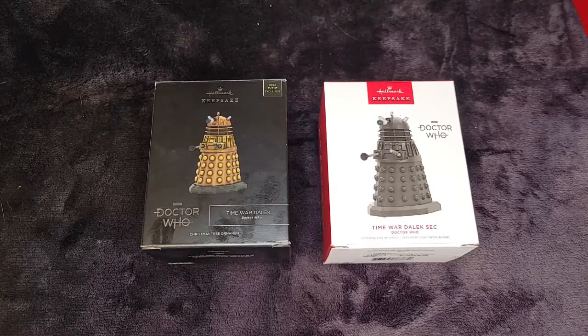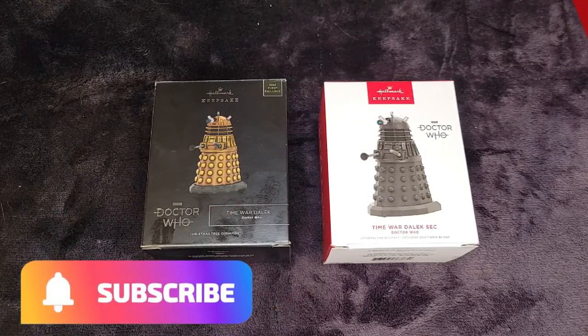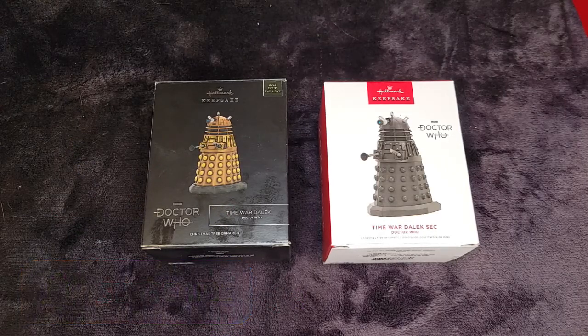Hello and welcome to Christmas Corner. We have got another ornament in the Doctor Who series in front of us. Actually we have two but we're only going to be doing the one. Before we get into that I want to invite you to subscribe to the channel and hit the notification bell to be notified when new videos are released.